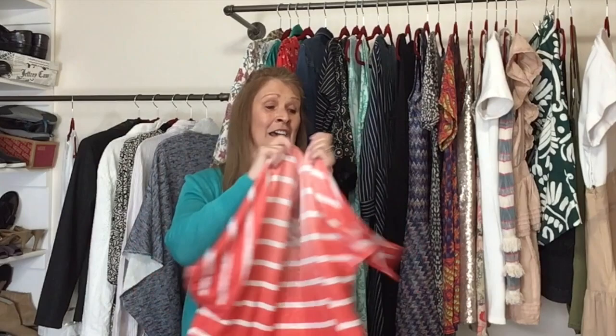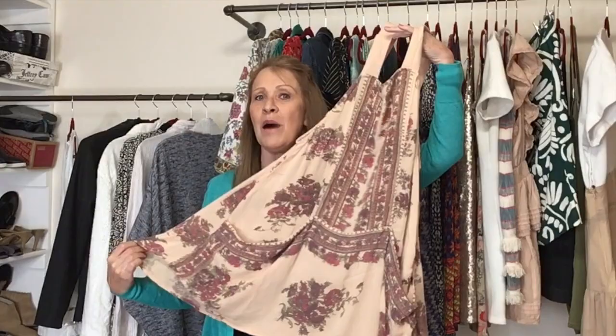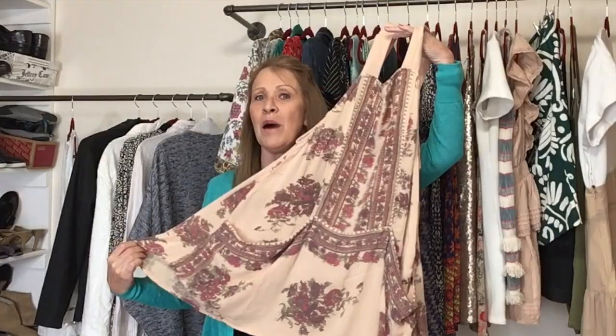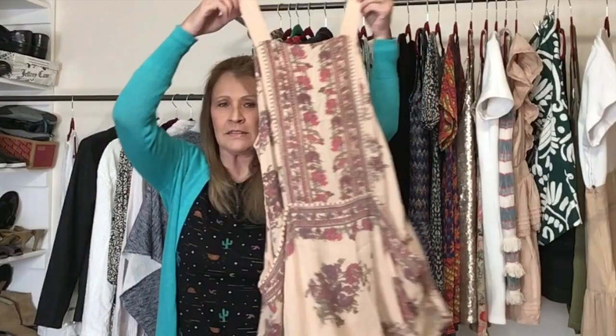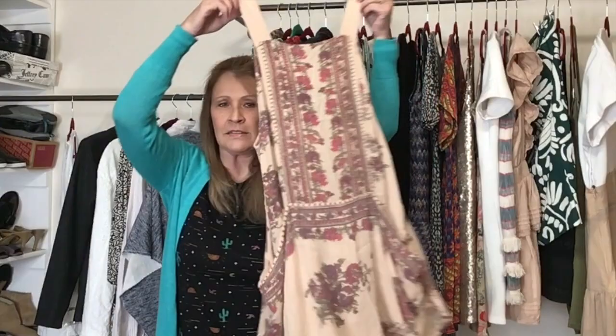This next piece is Free People, size small. I found a lot of Free People while I was there, and most of it is older-style Free People. I think this might be a tunic — it has some pockets and a bohemian vibe. It looks like it has ribbon straps. I do pick up Free People at the bins — it tends to be older styles, but I'll take what I can get.